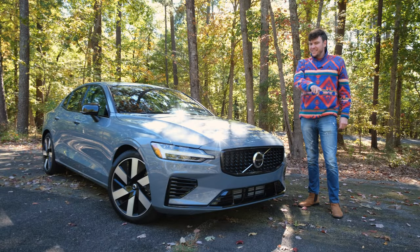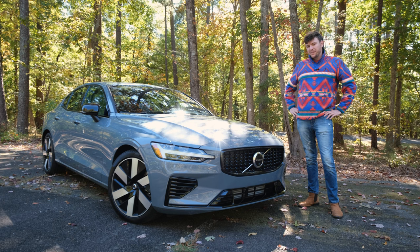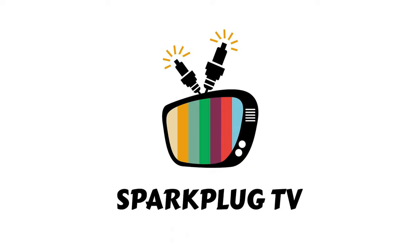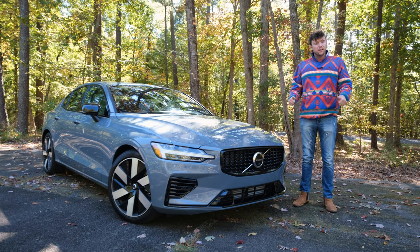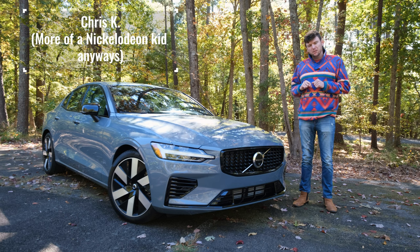My name is Chris and you're watching Sparkplug TV. Welcome back to the channel. Welcome back to Sparkplug TV. My name is Chris and I do car reviews for literally everybody, not just car enthusiasts.